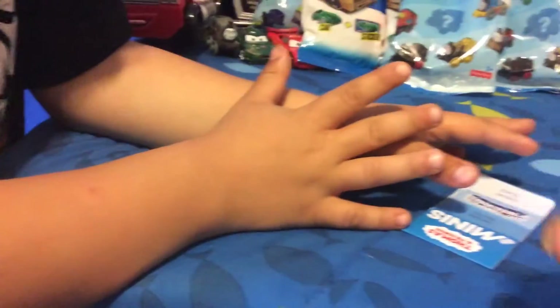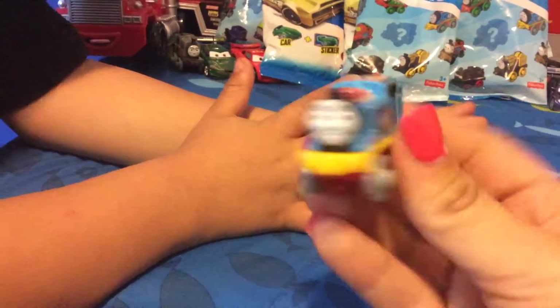What'd you get? We got this guy. Thomas. Oh, I think it is Thomas. Awesome.